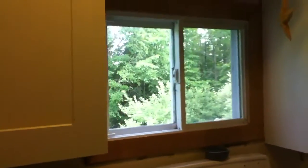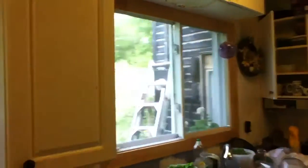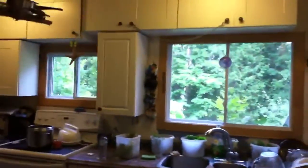So we have this window, which I put in last summer, and this one Abe helped me put in last summer. Those two windows are relatively new.